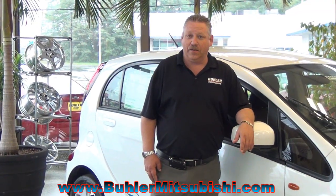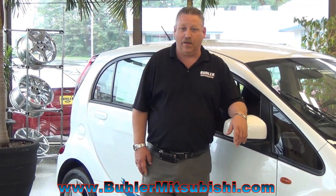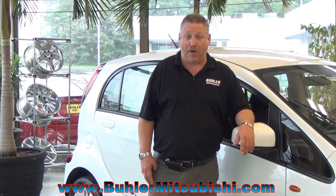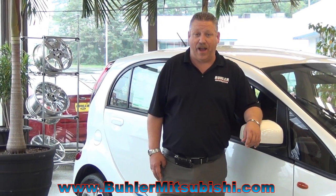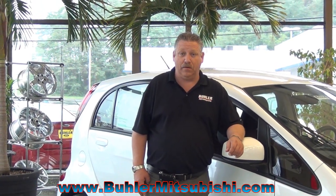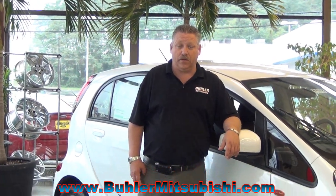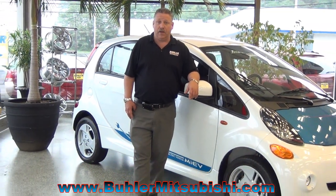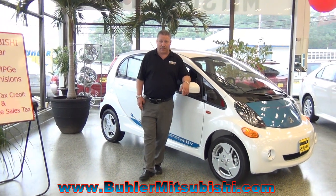Our iCar is powered by a 16 kilowatt lithium-ion battery that is warrantied for 8 years or 100,000 miles, whichever comes first. The drivetrain warranty on this vehicle is a 5-year, 60,000-mile drivetrain warranty. You also have a 3-year, 36,000-mile bumper-to-bumper warranty and a 5-year limited-mile roadside assistance.